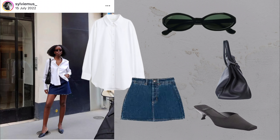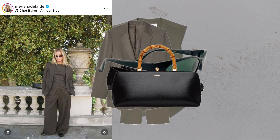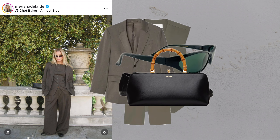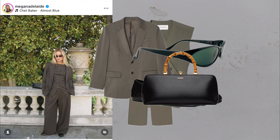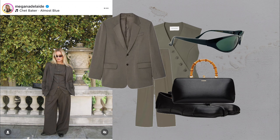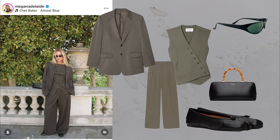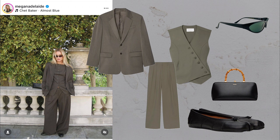The power pencil skirt. What you'll need: sunglasses, moto jacket, tank top, pencil skirt, tights and slingbacks. A pencil skirt never goes out of style and it's a great piece to mix with edgier items like a moto jacket. This look balances structure and boldness, giving you a timeless yet fashion-forward vibe.